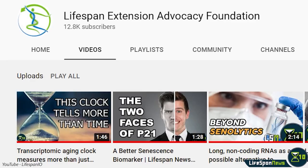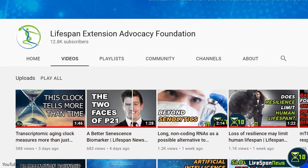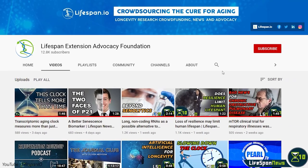We encourage you to check the description below for links to these stories. Lifespan News now has a couple of new extra stories every week on X10's parent YouTube channel, Lifespan.io. Make sure you're subscribed with the bell turned to all notifications so you don't miss these videos.